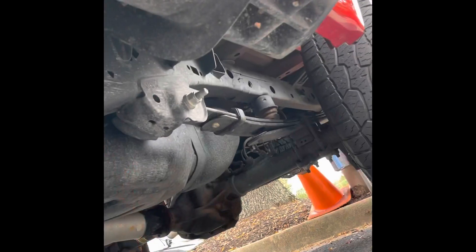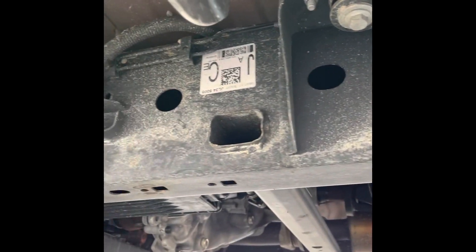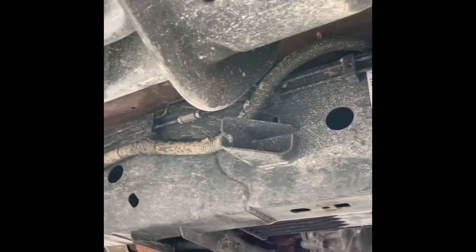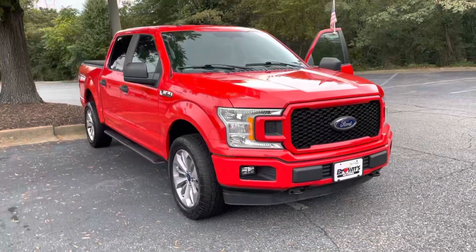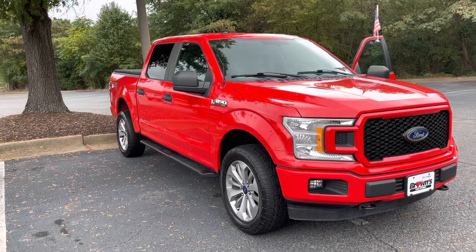Here's just a view of underneath the truck. As you can see, it's been well taken care of — no rust under here, nothing of that nature. Very nice truck overall. That was just a quick walk around of our 2018 Ford F-150.